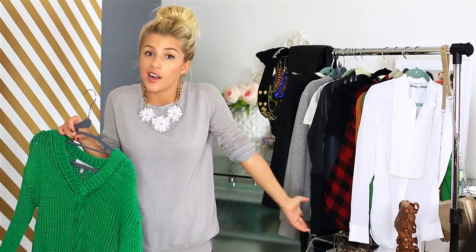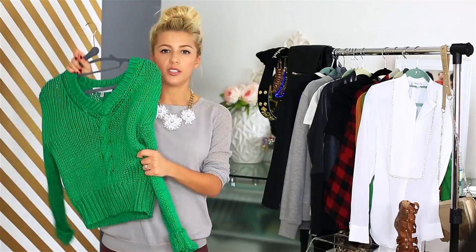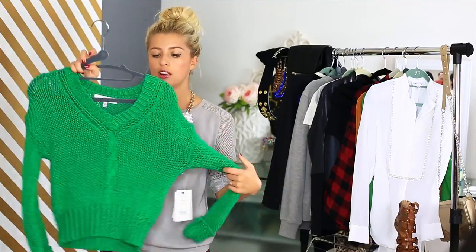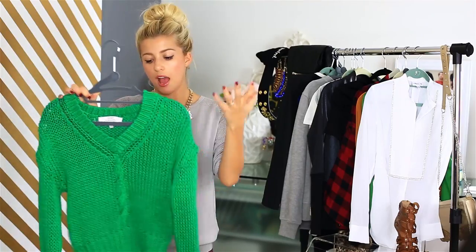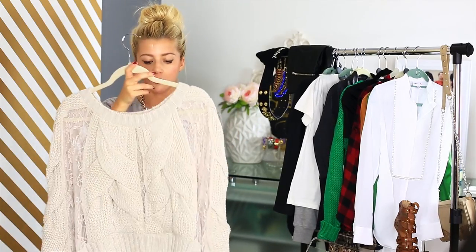Next are sweaters — what could be more exciting? I got this sweater from Nordstrom Rack and it's by Robert Rodriguez. It's an extra small, a really nice little sweater — just a really bright green. It's just a sweater; that's all I can say about it. Next I have this super soft, awesome sweater from Romwe.